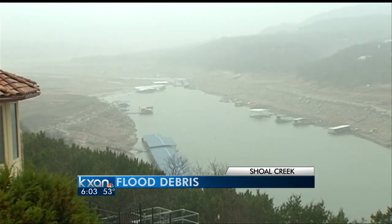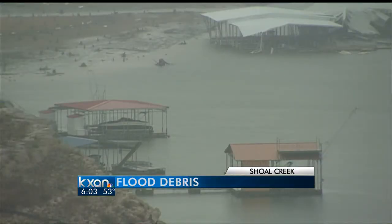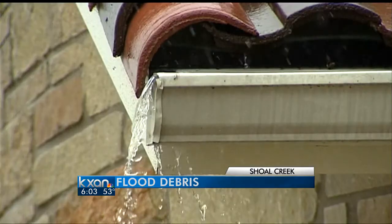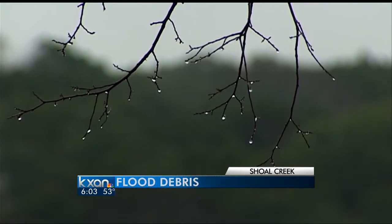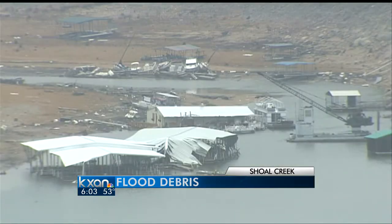As we prepare for the potential of flash flooding, we wanted to revisit Jonestown — a community that is still cleaning up damage from flash flooding that was nearly four months ago. Just before noon Tuesday in northwest Travis County, the thunder roared and the rain started to settle in. Flash flood warnings have people living along Sandy Creek and Jonestown bracing for severe weather while they're still dealing with what severe weather did months ago.